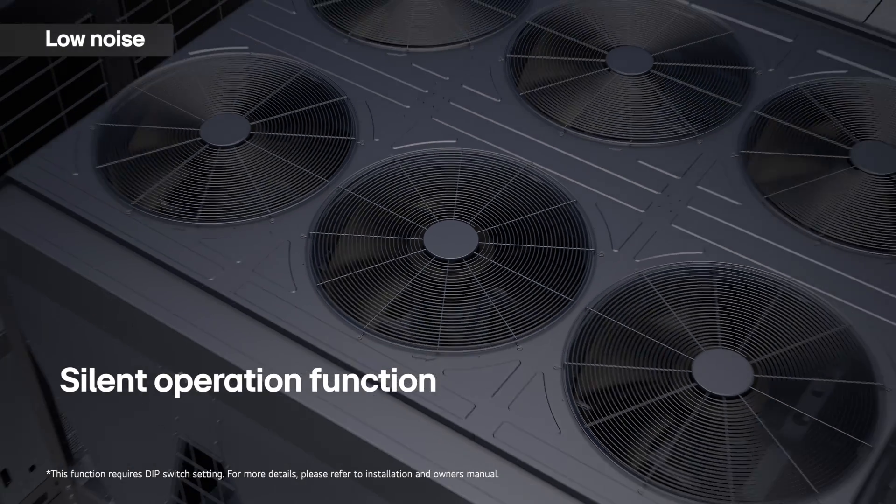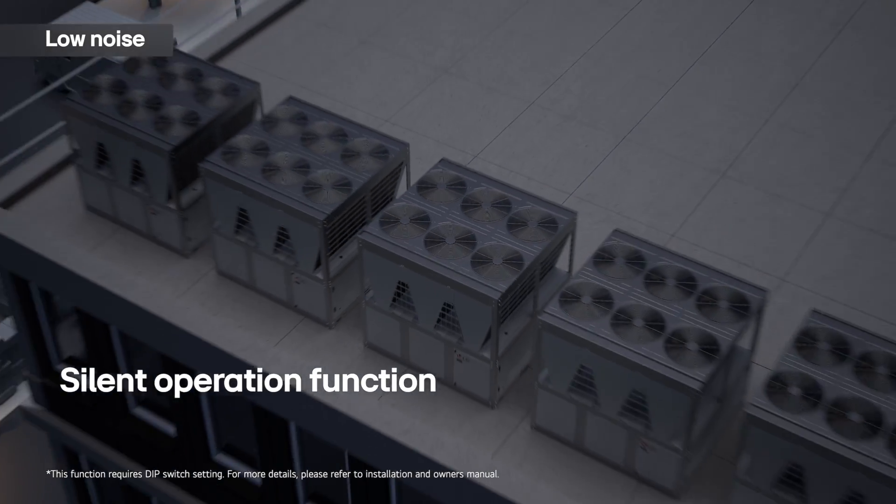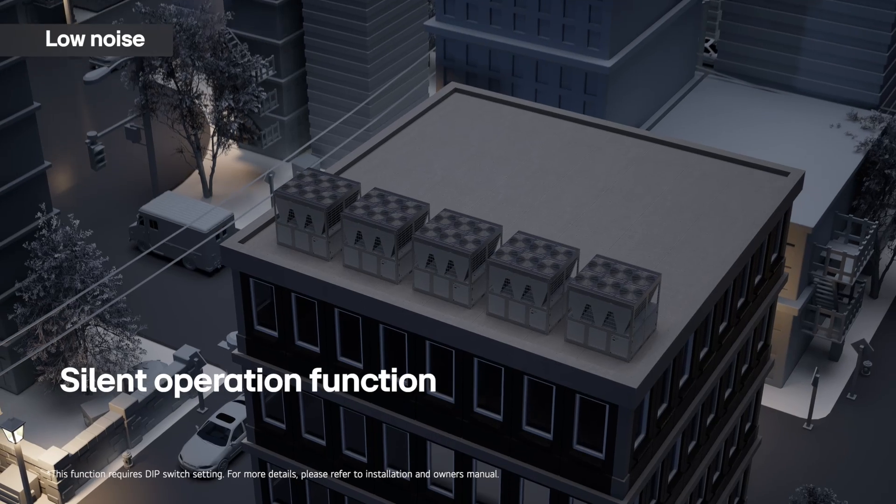The silent operation function further reduces noise by adjusting the fan's RPM during nighttime hours.